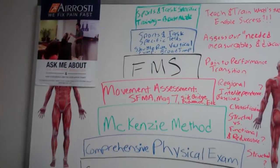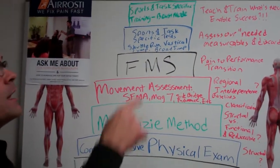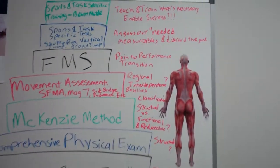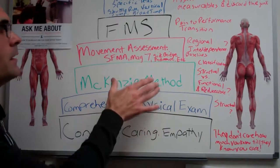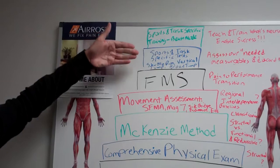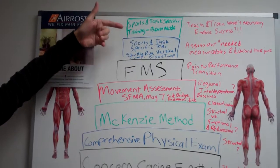The last thing on my pyramid is sports and task-specific training — beast mode training. Now that we know their wants, needs, and what they're training for, let's take off the handcuffs, enable success, and teach and train only what is necessary — then test and retest to confirm we're making progress. So to recap: concern, caring, and empathy; comprehensive physical exam; McKenzie method; movement assessment; FMS to transition from pain to performance; sports and task-specific tests; then remove the gloves and design a training program specifically for their needs.